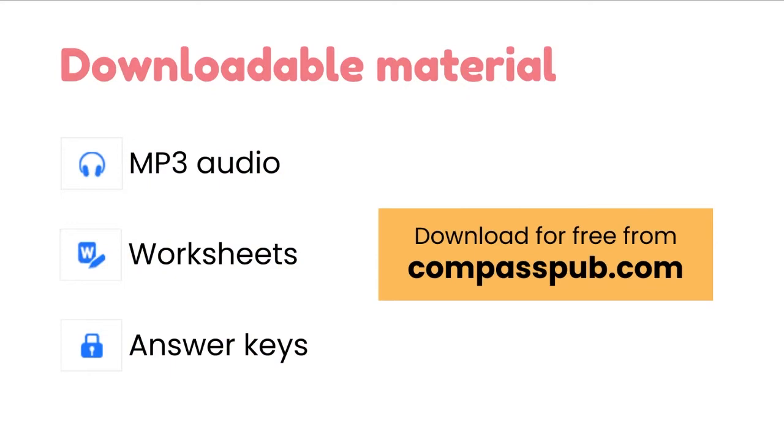Compass Children's Classics comes with supplementary material including MP3 audio, worksheets, and answer keys that you can download for free from our website at compasspub.com.